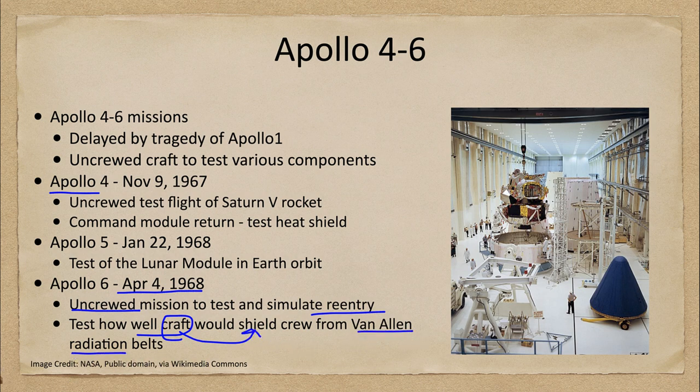The Van Allen radiation belts were a concern. We knew there were radiation belts around the Earth containing intense amounts of radiation, and the astronauts would have to pass through these. We wanted to know how much shielding there would be and how well the craft would protect the astronauts. It was found that as long as the astronauts were passing through in a relatively short amount of time — which they were — the shielding of the craft was sufficient. Of course, you wouldn't want to stay within those radiation belts.